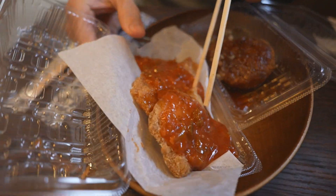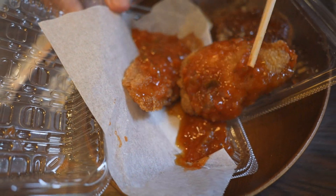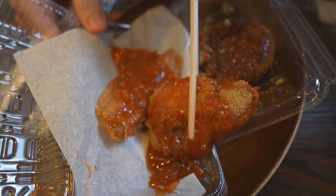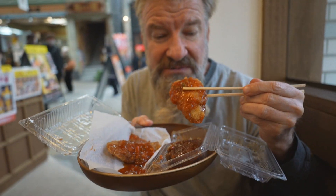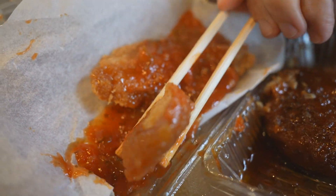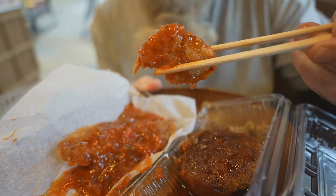Next up is the kinmeidai — fried kinmeidai with salsa. Let's go for a giant bite. That's a good sauce. Let's get some more of that sauce on it. So nice to have a tangy sauce instead of a sweet sauce.